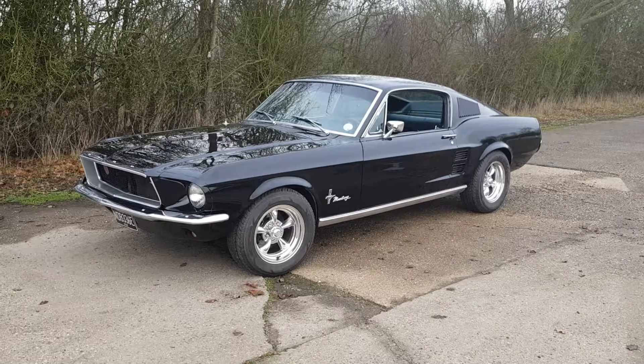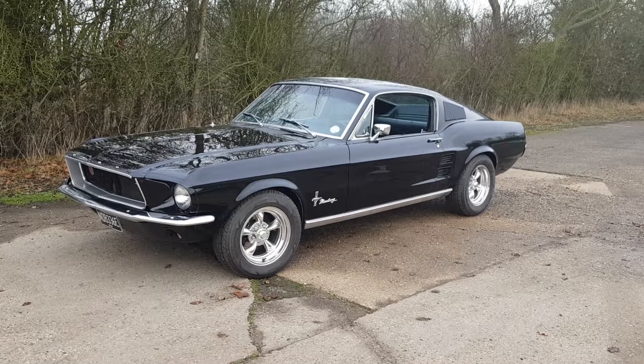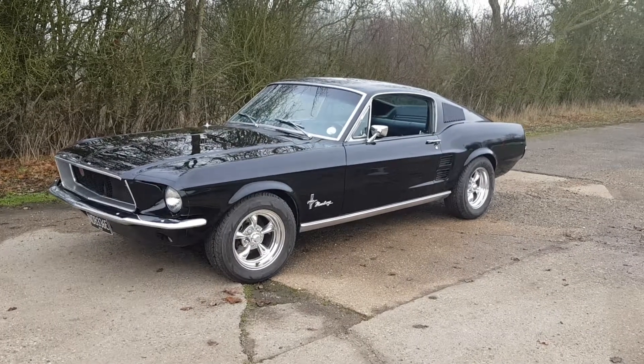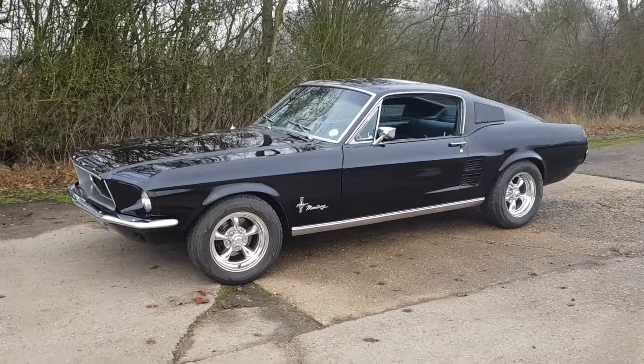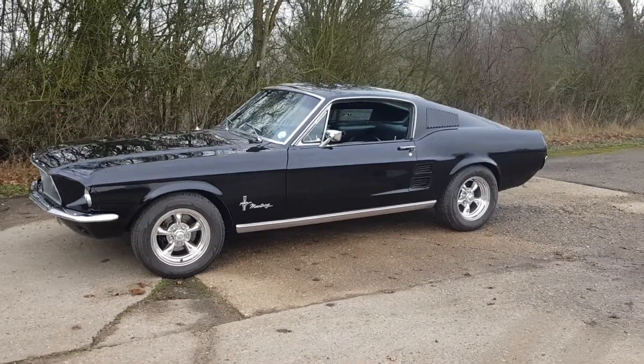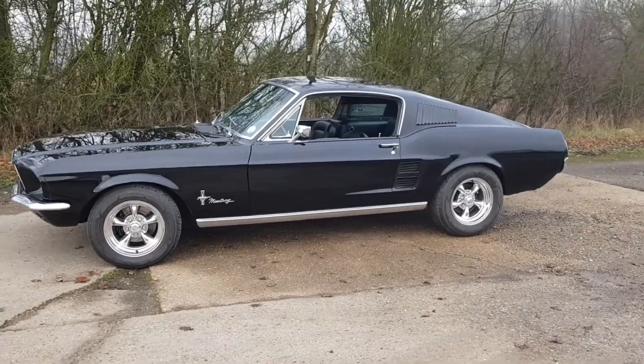Here at Classic American Car Sales we bring you this 1967 Mustang Fastback. We bought this car a few months ago — it was an Arizona import, an extremely clean car that we thought we could dress up a little bit.